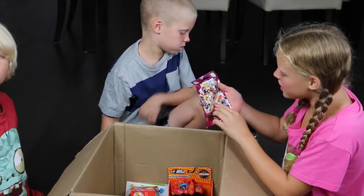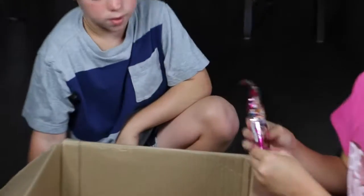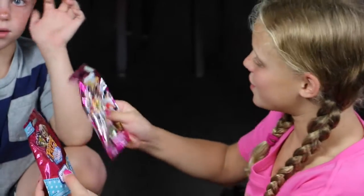Oh, they're Playmobil people, so you have to connect them. It's like Puppy in My Pocket where you can't see it and you don't know what's inside. I wonder what that one is too.